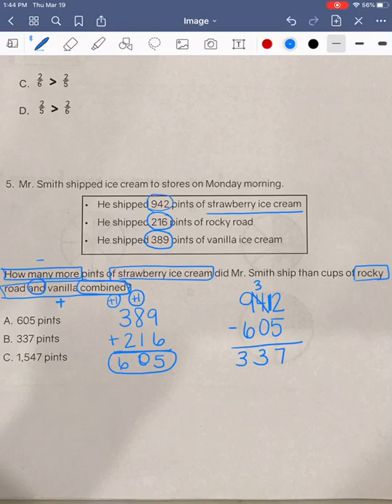And that will be our final answer, which is 337. So we know there are 337 more pints of strawberry ice cream than Rocky Road and vanilla combined. Answer choice A says 605, which we know is not correct — that was just the first step of our problem. B, 337, looks like a good answer. And C, 1547 — you would have gotten that answer had you added all of our numbers. But we really have to focus on our clue words and what each step is asking us to do.